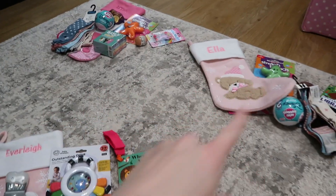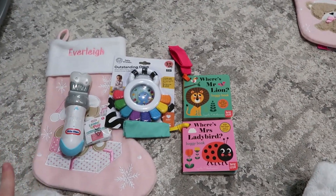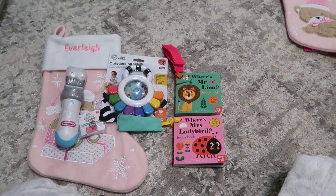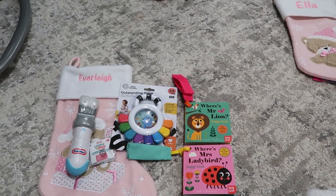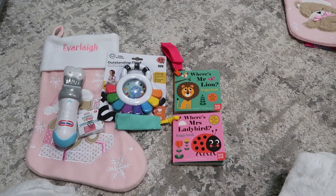So that's everything — all three of their stockings. Hopefully this has given you some ideas if you need them. Don't forget to like and subscribe and I'll see you in my next one. Bye!